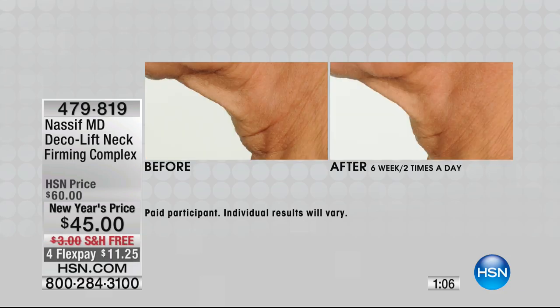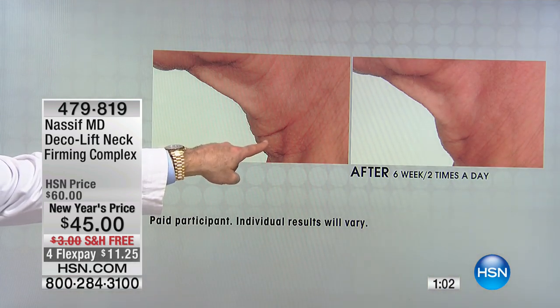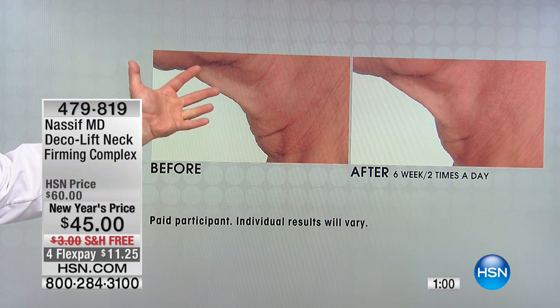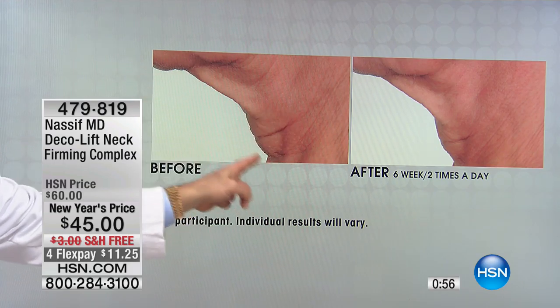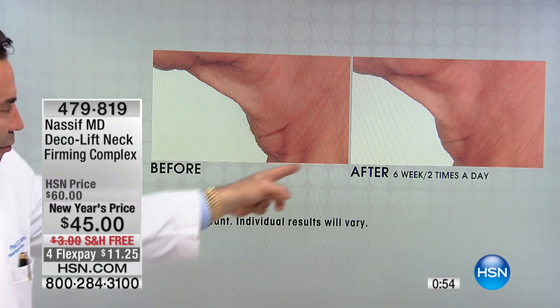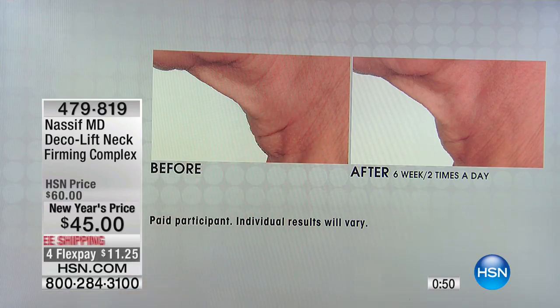Take a look. Six weeks, two times a day. Take a look at the wrinkles. We have firmness now that has happened in the neck. Take a look at these lines — like in a tree that have been flowing for many years. Look at the incredible before and after. Dr. Nassif, it is a measurable difference. If we had a ruler out here, you would be able to look at the change in the shape of her neck because of your crepe.